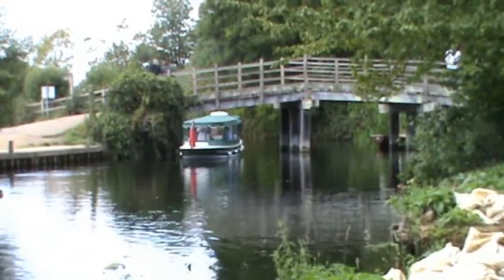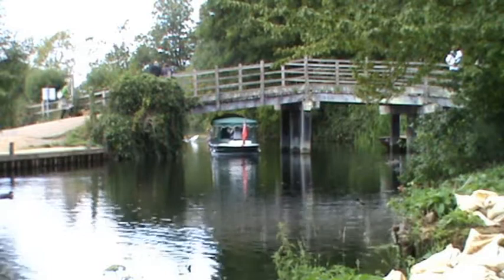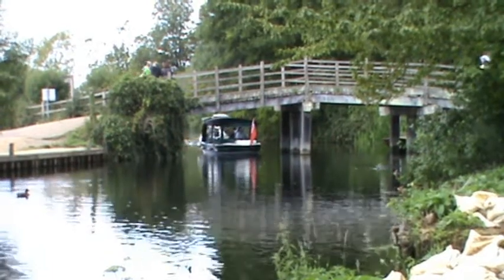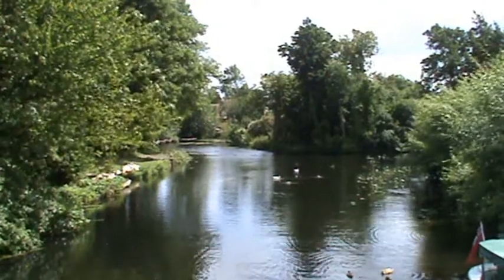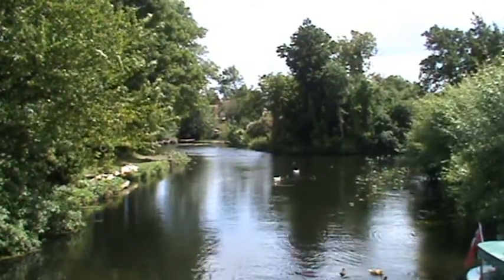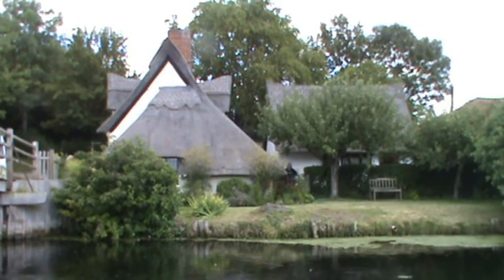There's the bridge just in front of the National Trust thatched house — we're going to stand on there and take a few shots. We've got a boat going under now, with people walking, boating, and painting. On the other side you've got boats, the sun's come back out, swallows are flying under the bridge, and people on this side are photographing people on that side — and they're photographing us.